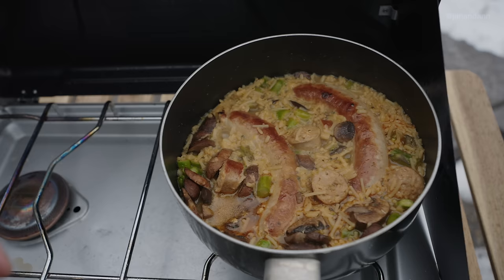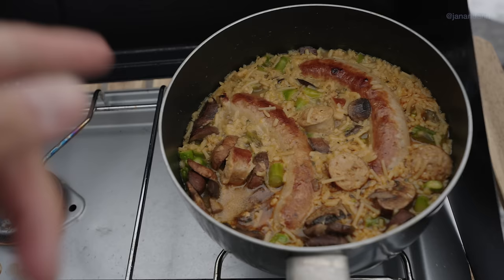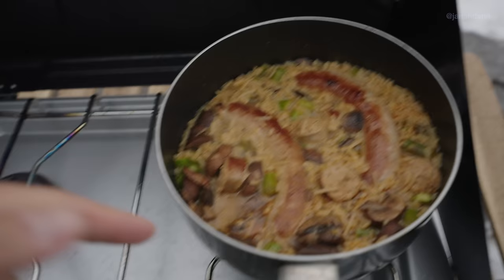Food's almost cooked. This is Anne and I's go-to camping meal — instant rice, then vegetables like asparagus and mushroom. Once the rice is cooking and I've fried the sausage halfway, I put the sausages in with the rice.